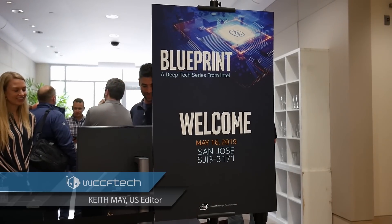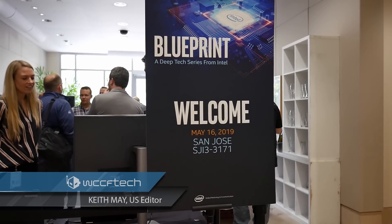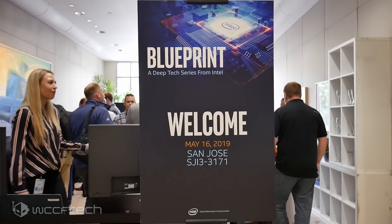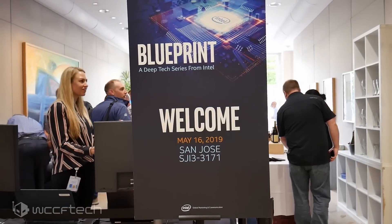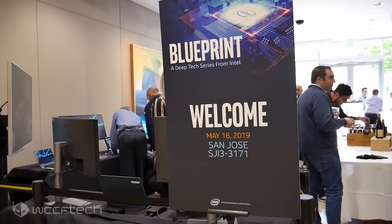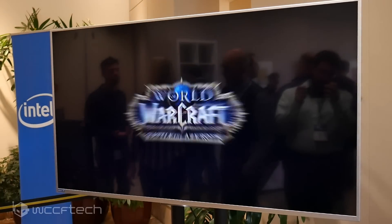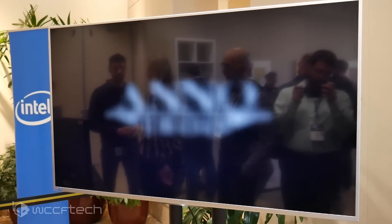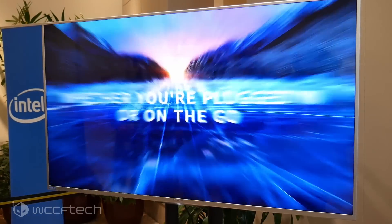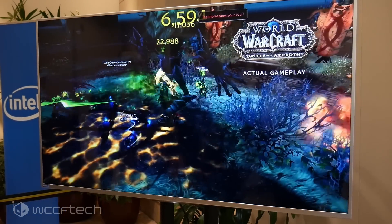Welcome back everyone, it's Keith, and today we are talking exclusively about Intel's Gen 11 graphics, which we discussed pretty in depth at the Intel Blueprint event a few weeks back. This is something they're also talking about over at Computex right now, and we're definitely going to cover Gen 11 in this video.